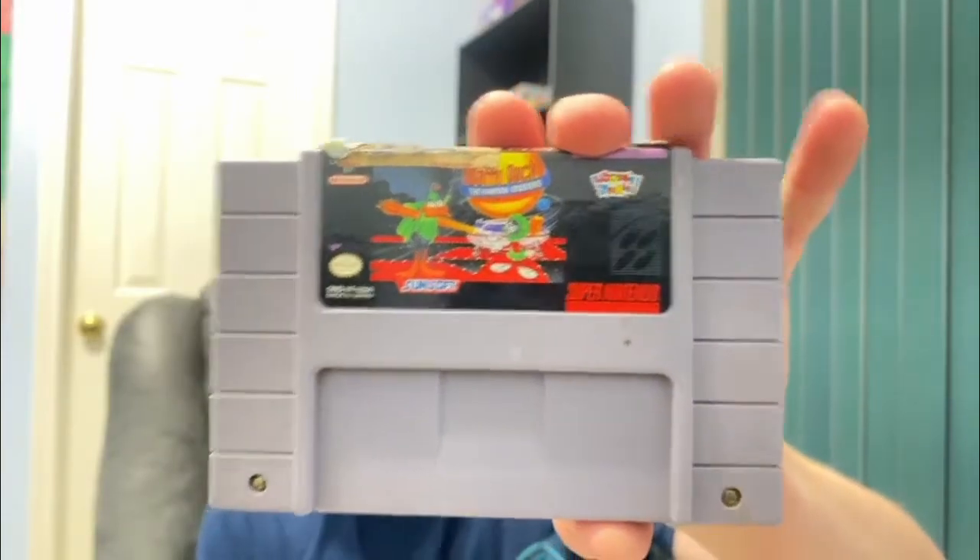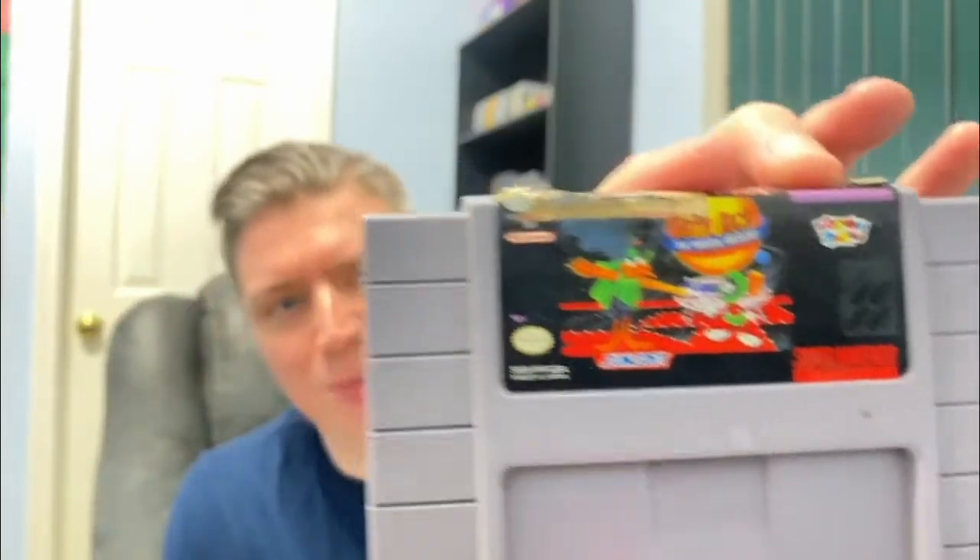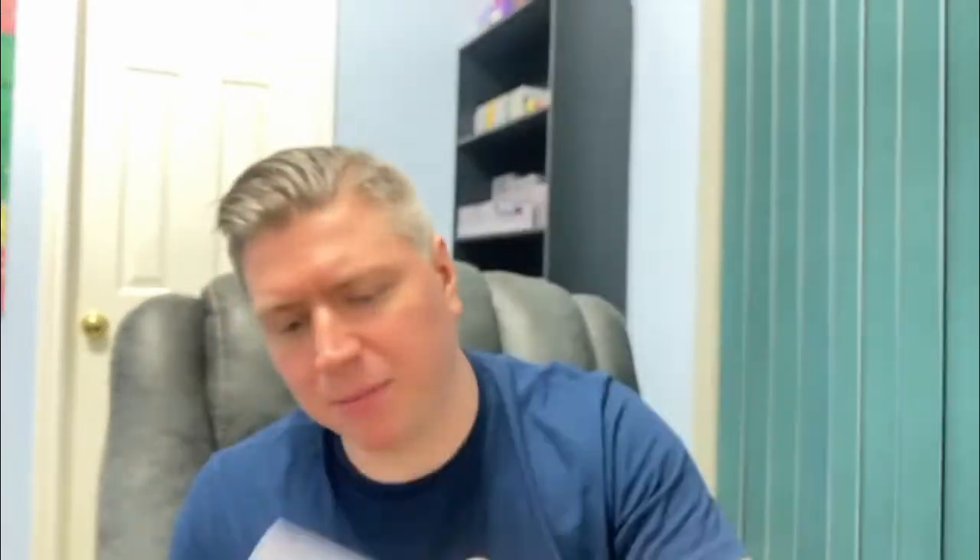There's a lot of N64 in here. I think there's one more Super Nintendo game — Daffy Duck: The Martian Missions. I don't know a lot about this game, but at least it's not a sports game. It's got a really bad label up there, some wear, and a little bit of sharpie on the back. Maybe it's a decent game — it's made by Sunsoft.